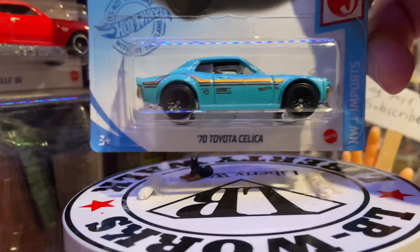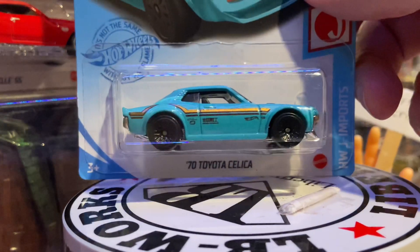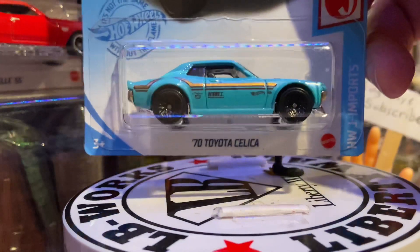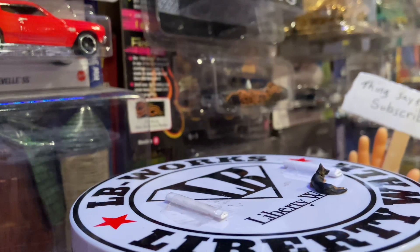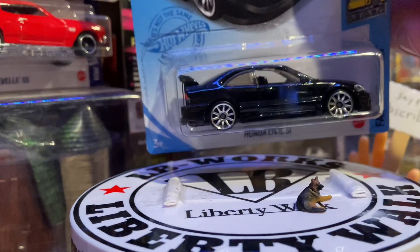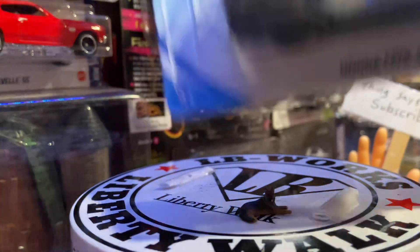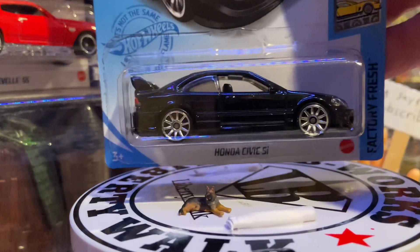And here we have the Honda Civic SI — that's a sweet one in black. Thank you so much, Joe.